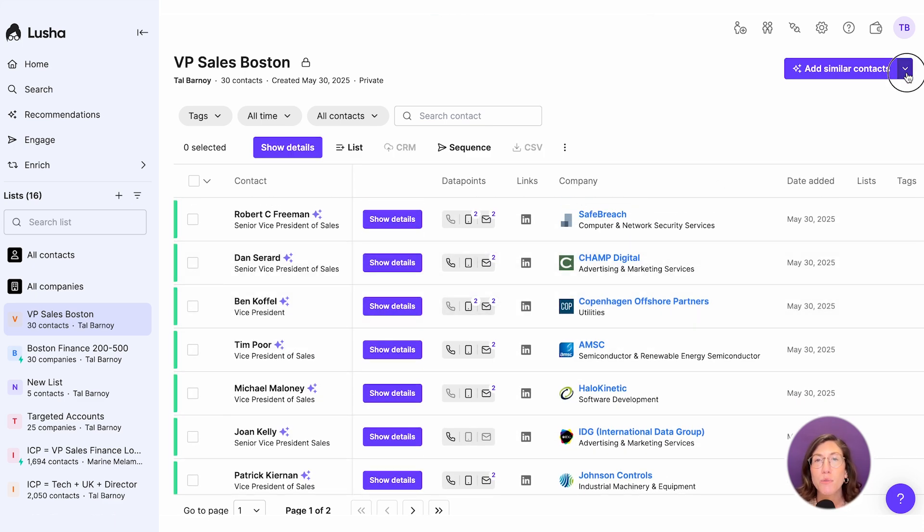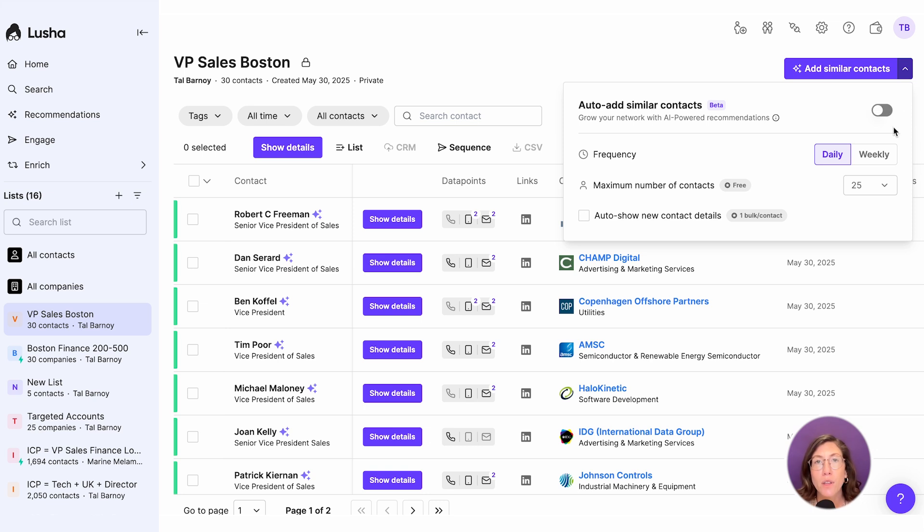Or let Lucia build your pipeline for you. Toggle on auto-add similar contacts, then set your preferences. Choose how often you want updates — daily or weekly — and set the max number of contacts to add.